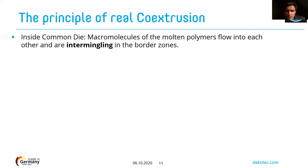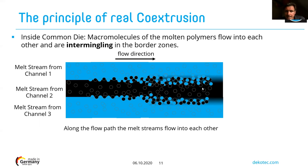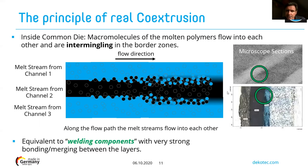In real co-extrusion, the polymers flow into the common die and intermingling together. You can see the different material flows entering the common die, where materials start to link to each other, and at the output they are strongly linked. If you look at cross-sections under a microscope, you can see at the border between two layers that the material has been interlinked — we call this a welding of the components. It creates a very strong chemical bond between the different layers.